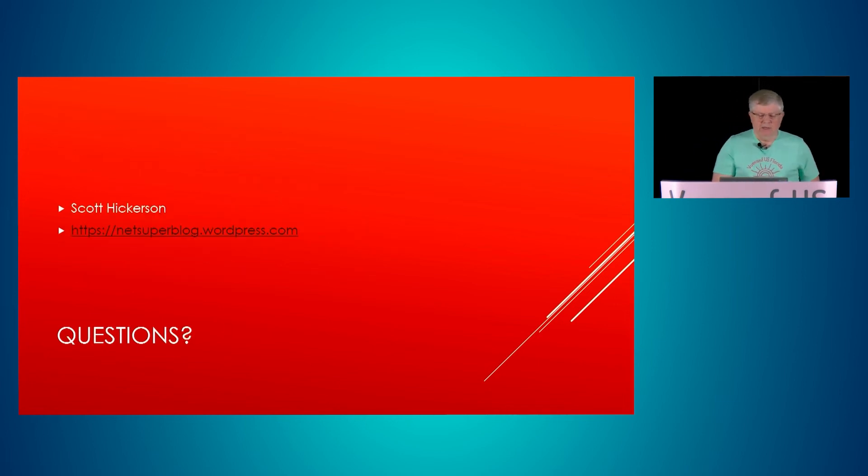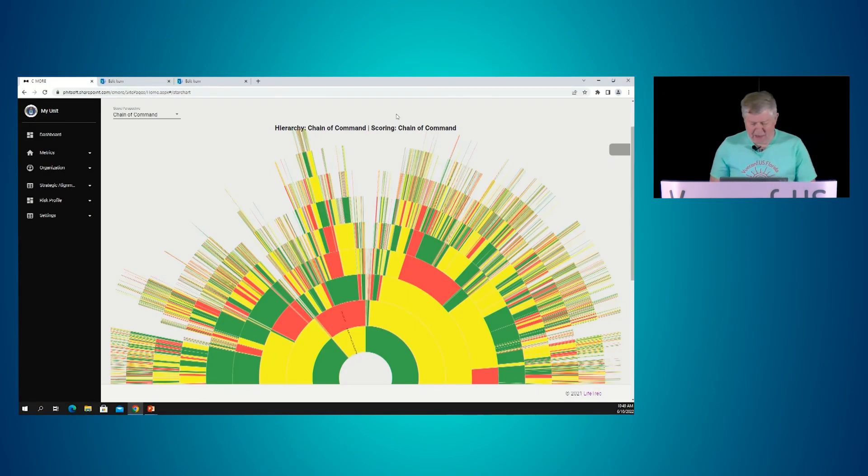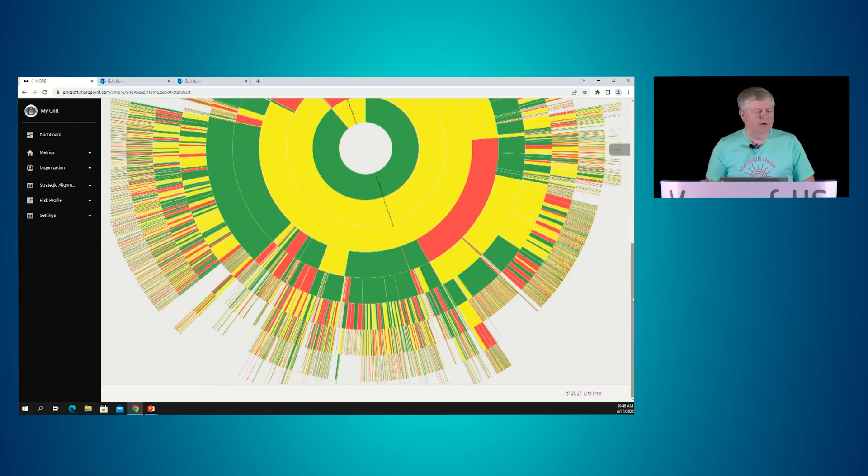Again, there's my blog if you want to read about this in more detail. Here's an example of an application pulling data from a SharePoint list — this is 15,000 items displayed on the screen. This is a starburst chart using D3 to display all this information simultaneously — a nice 50,000-foot view of whatever data set you're looking at.